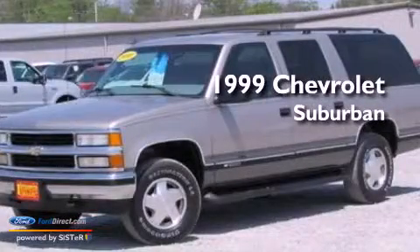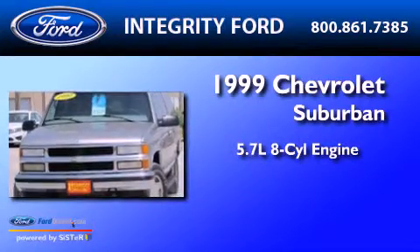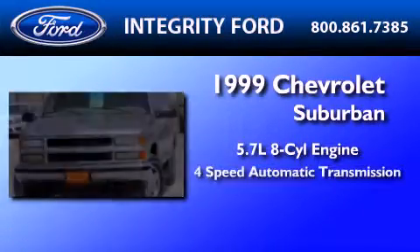This is a 1999 Chevrolet Suburban. It features a 5.7-liter, eight-cylinder engine and a four-speed automatic transmission.